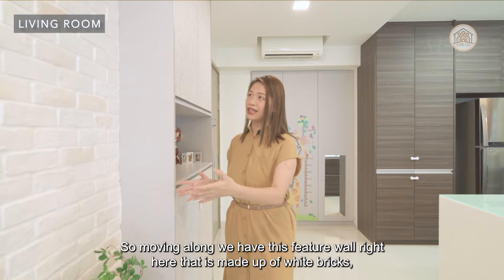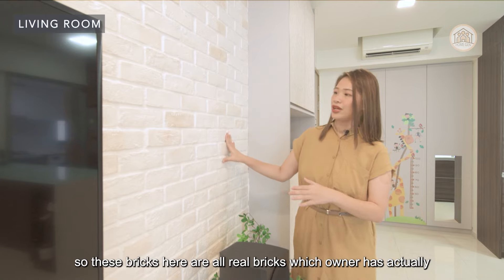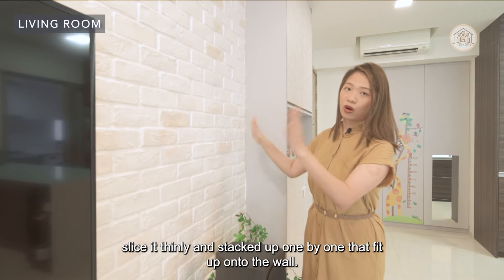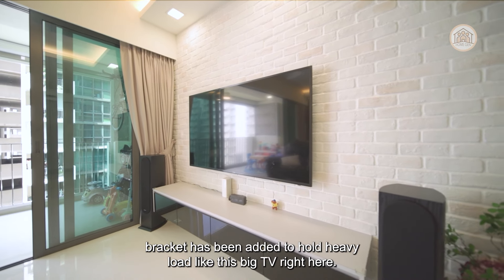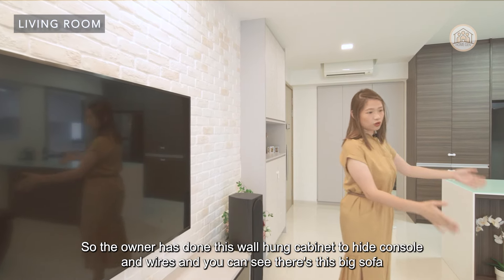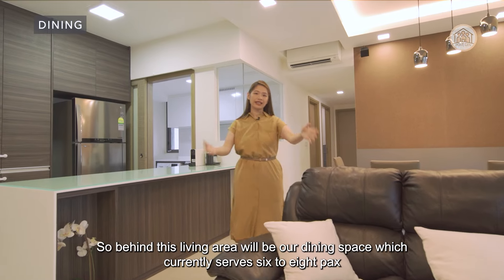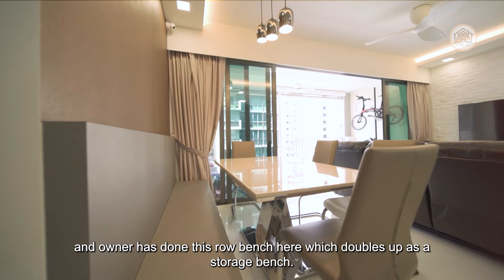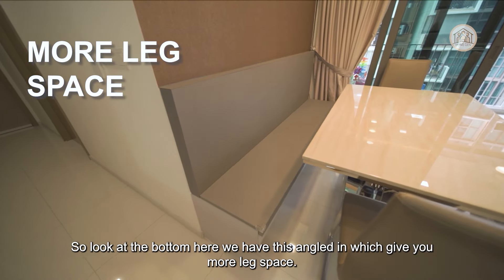Moving along, there is a feature wall made out of white bricks, which adds contrast and a rustic feel to the house. These are all real bricks which the owner has sliced thinly and stacked up one by one. This wall serves as a TV feature wall, with a bracket added to hold a heavy load like the big TV. The owner has done a wall-hung cabinet to hide the console and wires. Behind the living area is the dining space, which currently seats six to eight. The owner has done a roll bench which doubles up as a storage bench, with an angled bottom for more leg space. At the side of the bench there is actually a power socket, so you can have steamboat dinner with friends too.